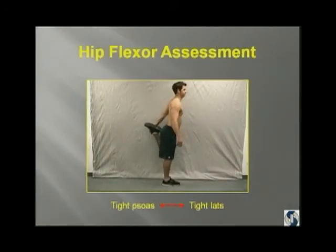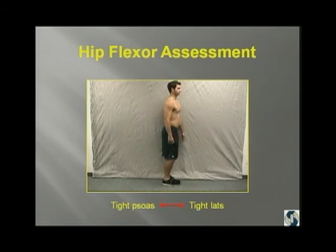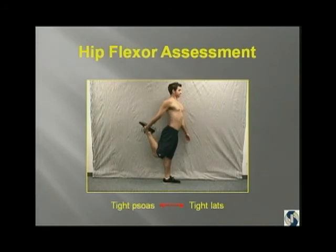Here's the same kid — he's got really tight hip flexors. And if his hip flexors are tight, then his lats are tight through the lumbodorsal fascia. So what's going to happen when he tries to function with a kinetic chain that looks like this?